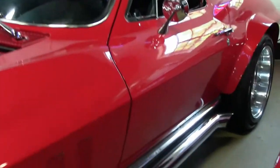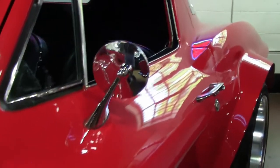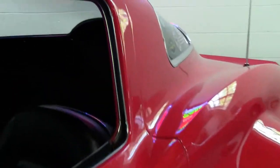It is an Edelbrock carburetor and intake manifold, a digital radio, leather seats, and a Hurst shifter. As you can see, the back has been modified as well. Still has the bumpers, but this back piece has been modified as well.